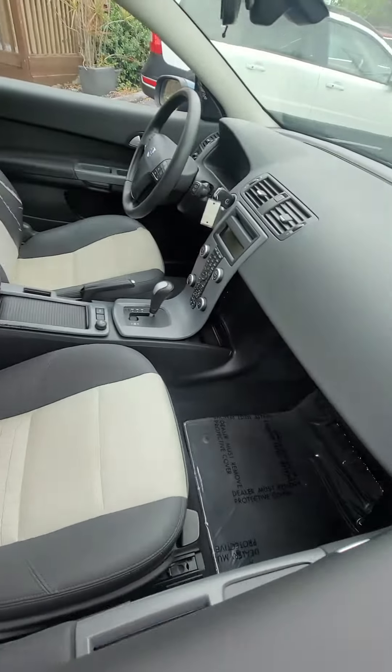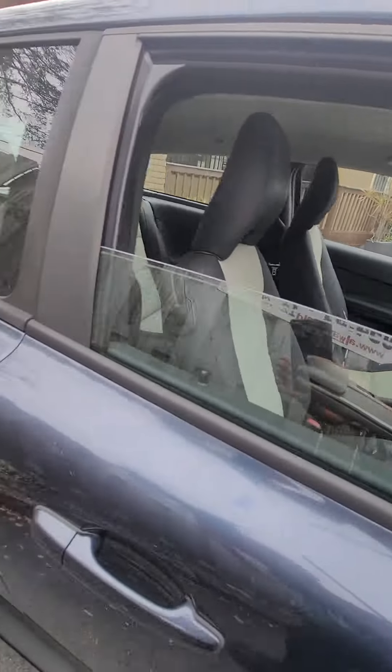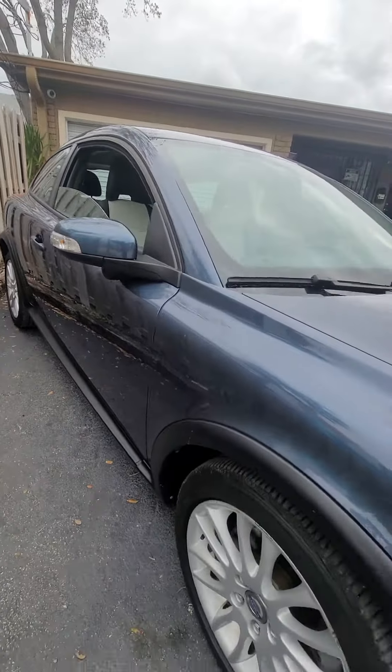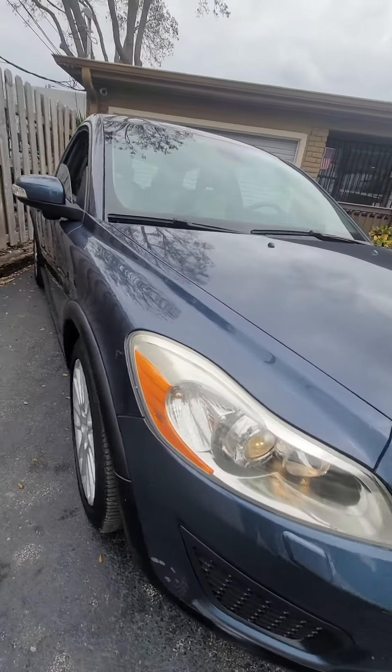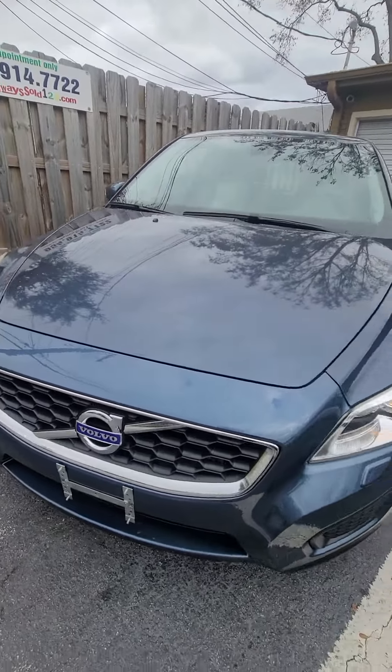Sold by Always Sold. We're going to have more pictures on the website. Take a look at the bottom of the car — any damages, scratches, dents, anything — you will find them on the website.